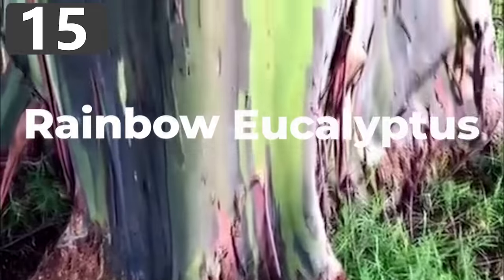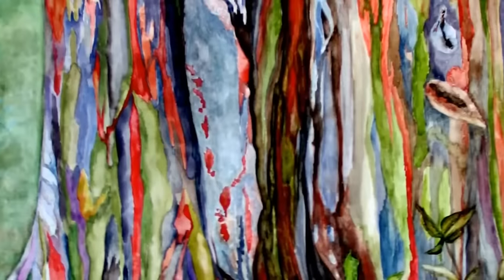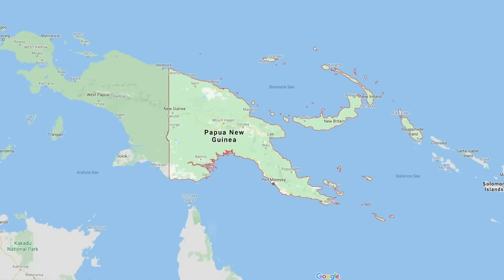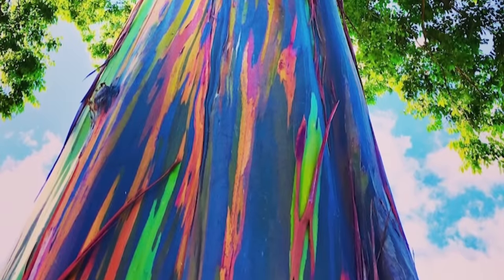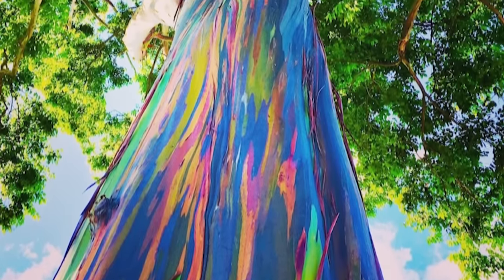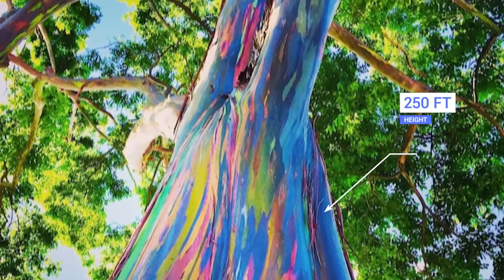Number 15: Rainbow Eucalyptus. The Rainbow Eucalyptus is a magnificently colored tree that's native to the rainforests of the Philippines, Indonesia, and Papua New Guinea. But because of the species' unbelievable trunk, they're grown in warm climates around the world. They are fast-growing and can reach a height of up to 250 feet, but it's the unique way in which the bark sheds that makes them so special.